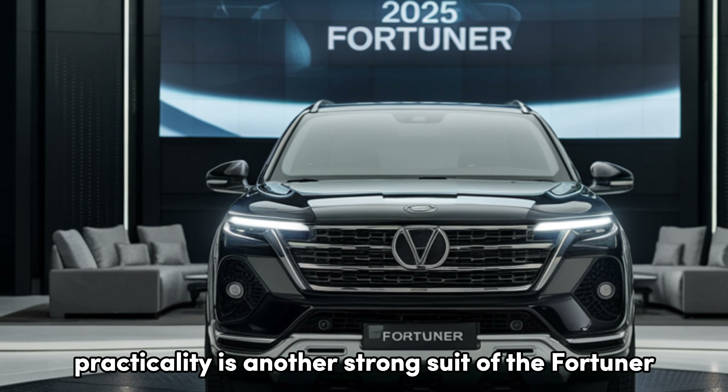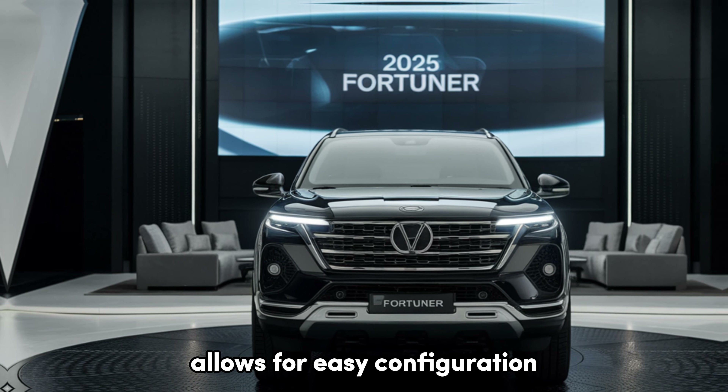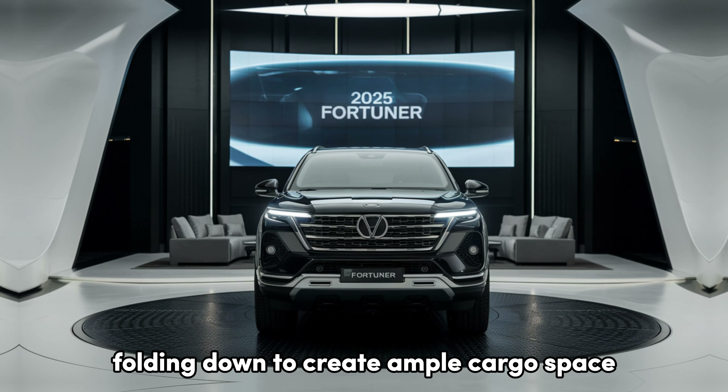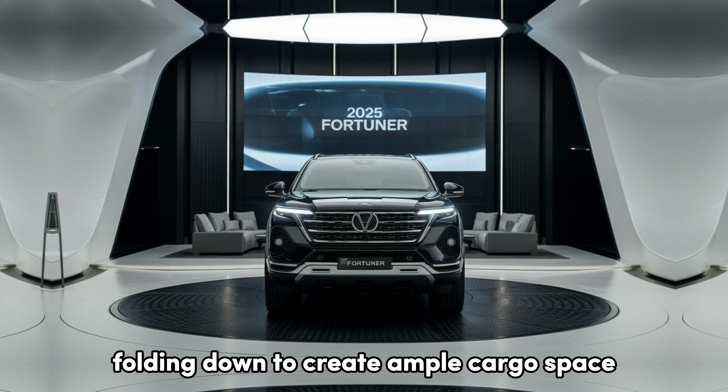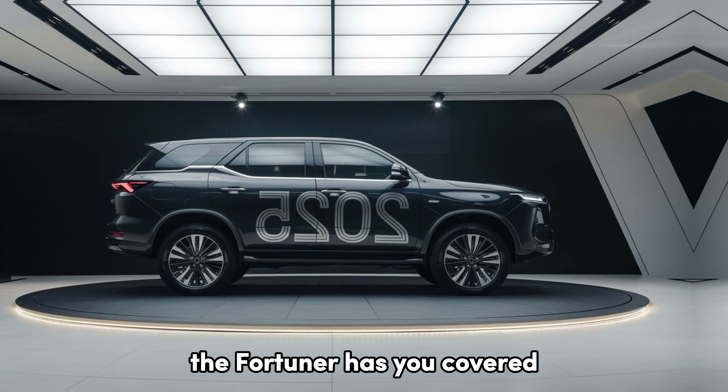Practicality is another strong suit of the Fortuner. The versatile seating arrangement allows for easy configuration, with the third-row seats folding down to create ample cargo space. Whether you're hauling groceries or camping gear, the Fortuner has you covered.